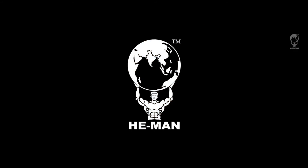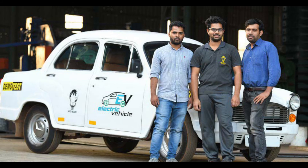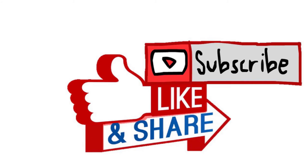Please give a thumbs up to the team for their hard work and innovative thinking. Thank you for watching this video. If you like this channel, please subscribe to get continuous updates about electric vehicles.